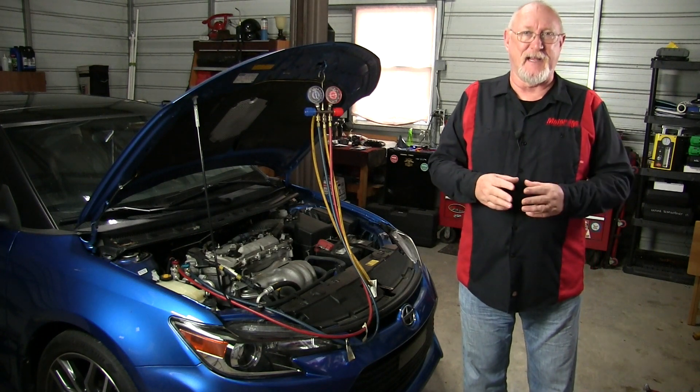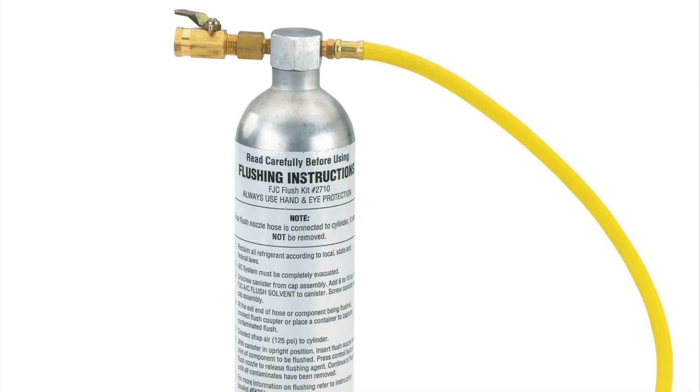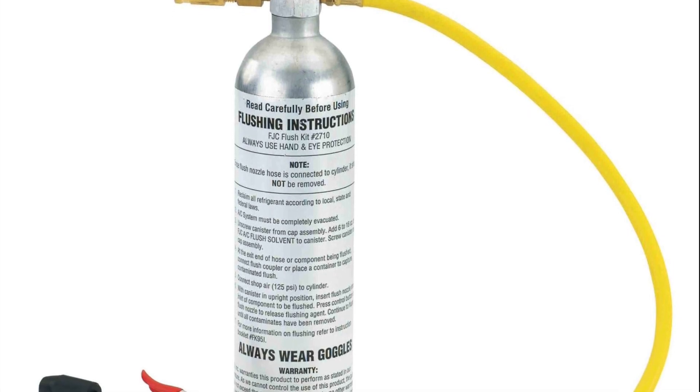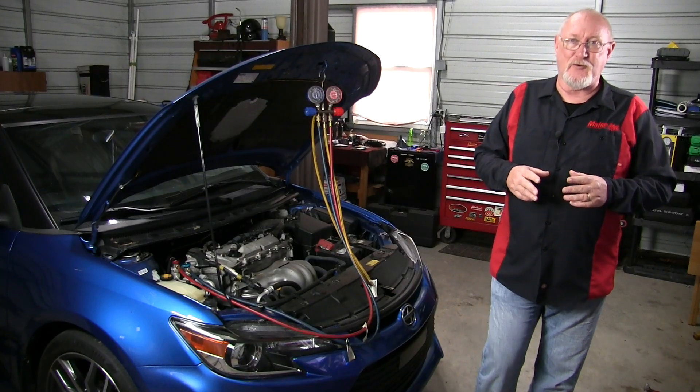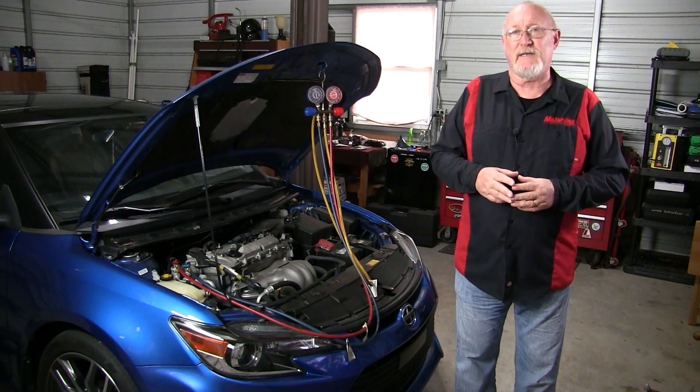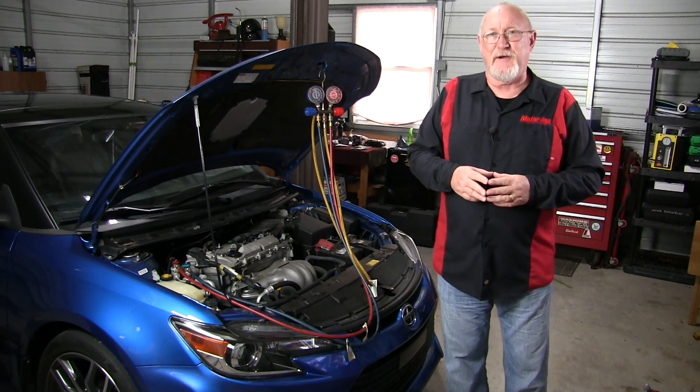Most shops rely on a chemical solvent flushing method applied with a blow-tip style gun. This can be very effective for removing debris, but you have to follow the flushing procedures as outlined by the OEM, and you must make sure that all remaining solvent is removed from the system before you start putting everything back together again. If you try to skip a few steps to save a few bucks, it's going to cost you a very expensive comeback.